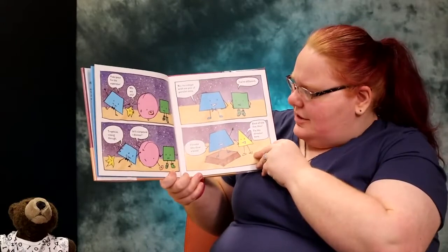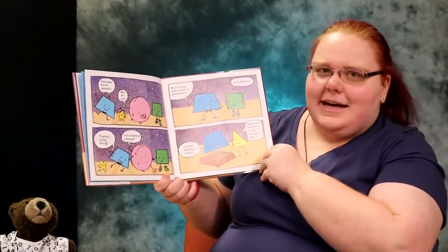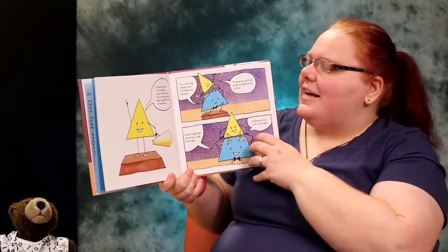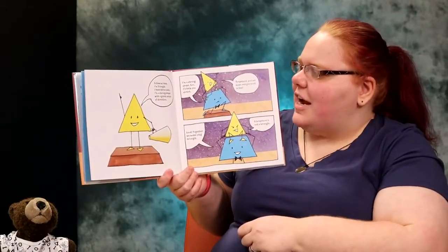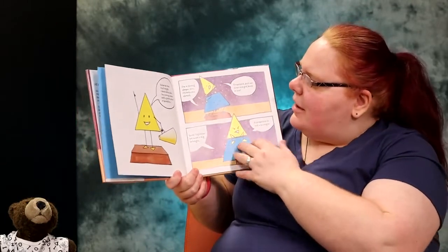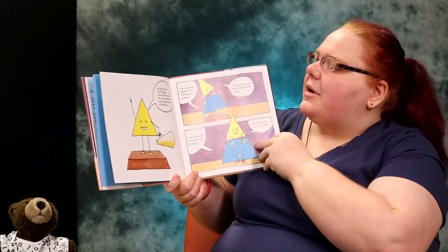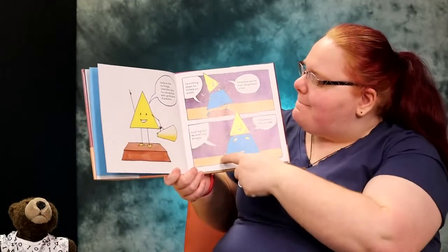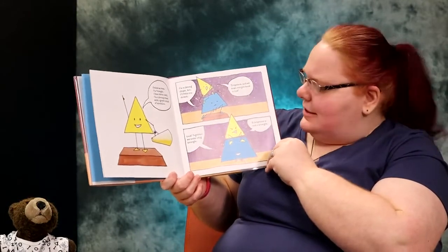You're different. I'll make this show a blast. Back of the line, dino. I'm the director here. Follow my lead. I'm a triangle — I have three sides. I'm a strong shape with a great sense of direction. I'm a strong shape too. I'll help direct. Trapezoid, put me down and get back in line. Look, we're making a bigger triangle together. A trapezoid is not a triangle.